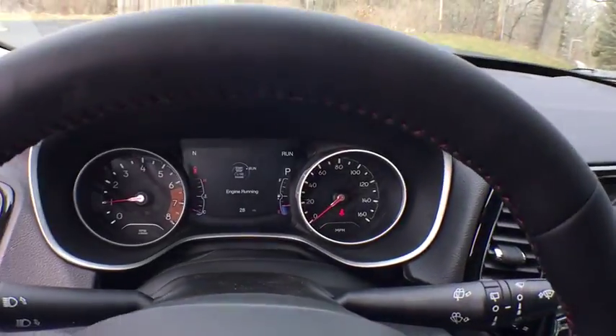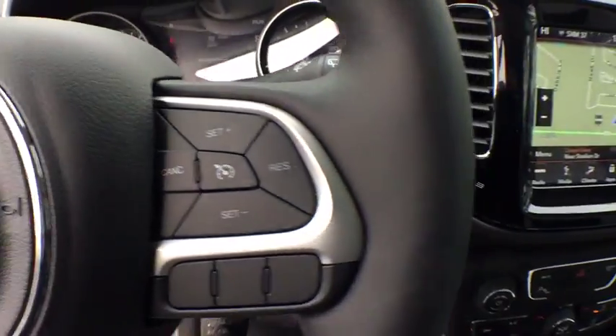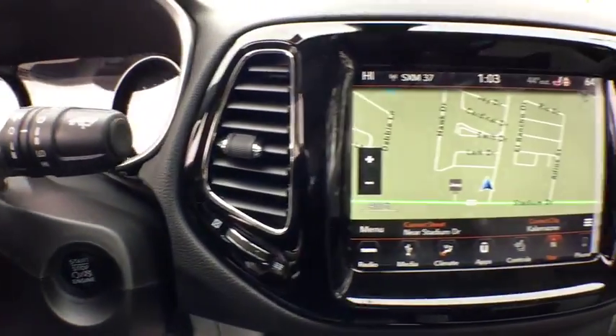Keyless start, auto-dimming rear-view mirror, floor mats, and climate control. Take this vehicle for a spin and see why so many shoppers are now proud owners.